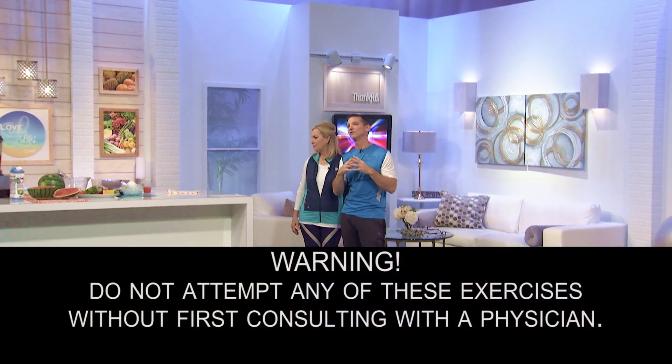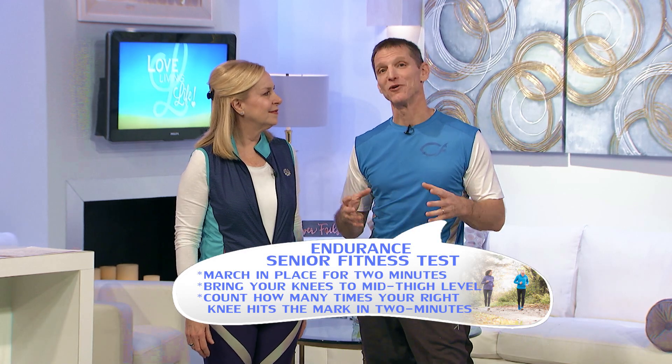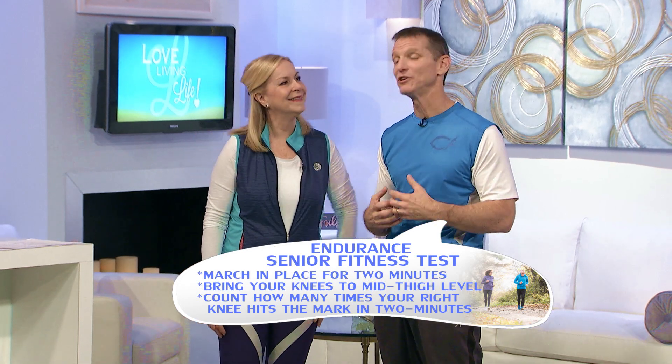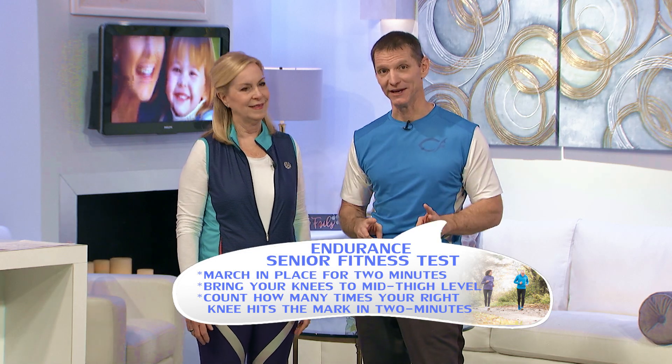There's lower body strength, upper body strength, flexibility. Today we're going to do endurance — we're going to see how good you are, how much in shape you are, how good and strong your heart is, what your endurance is. And this is a really easy test. All you're going to do is march in place for two minutes. We'll get started in just a second, but let me demonstrate it.